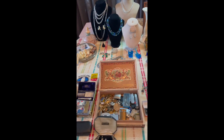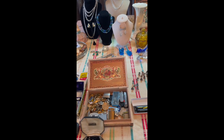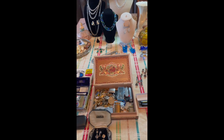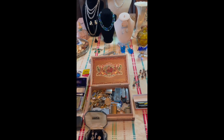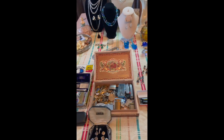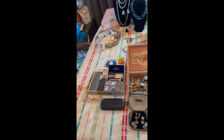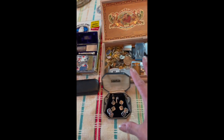Hello everyone, it's Stefana with Mis Gustos Resale. Good afternoon — here with some items I got this weekend, either from an auction I went to pick up yesterday, an estate sale I stopped at, and also the Salvation Army. A combination of those three things is what you see here on this table. It was a pretty good weekend.